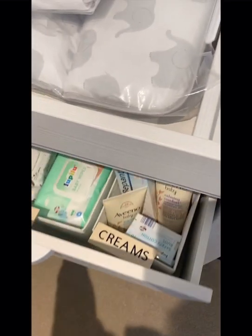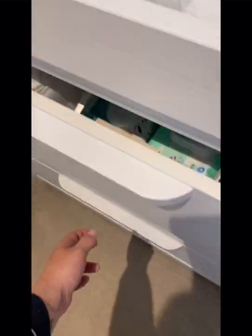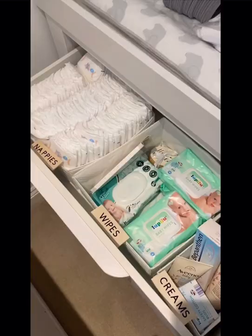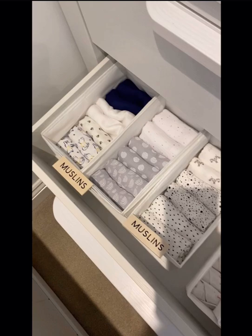Now that everything's organized just the way I like it in the boys' baby changer, I applied the wooden labels which I bought from Whistlin Slate. I really like these — I think they're great for organization. They're really bold and clean and I really like that.